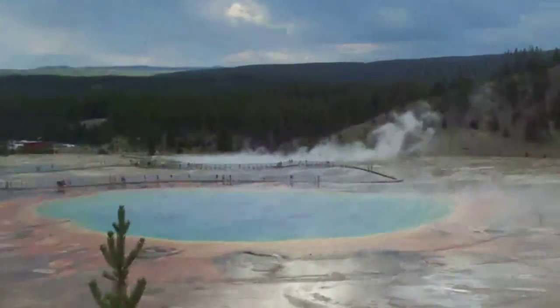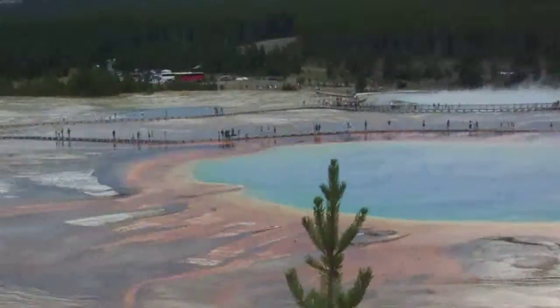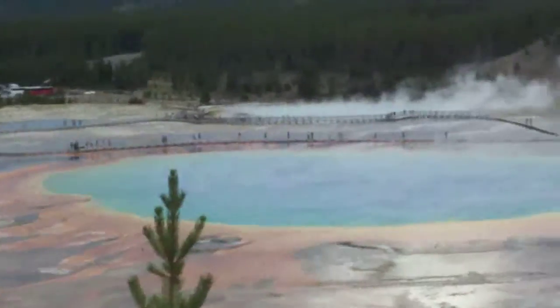I don't know if the picture does it justice. Purple, and blue, and green, and yellow, and red, and orange. Even a little black on the edge. Amazing.